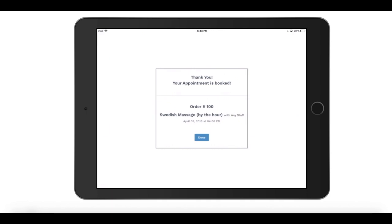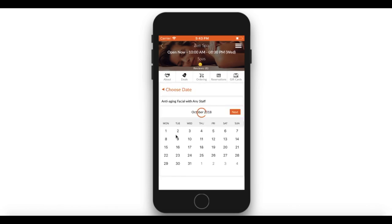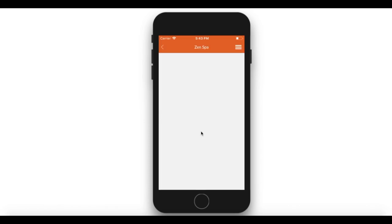You can also publish a reservation widget to your website or your own branded app that you can see here. The branded app is also provided by SalesVu for free and your customers can use it to make online reservations.